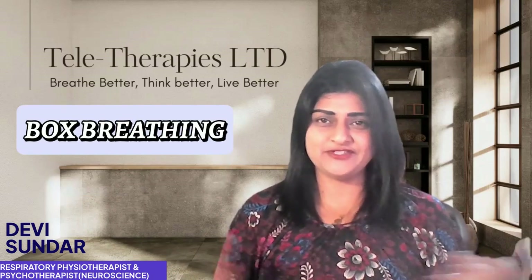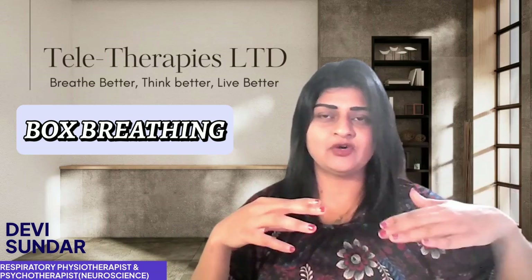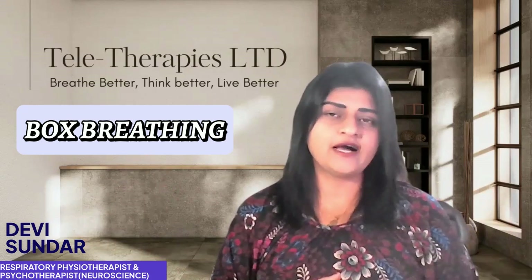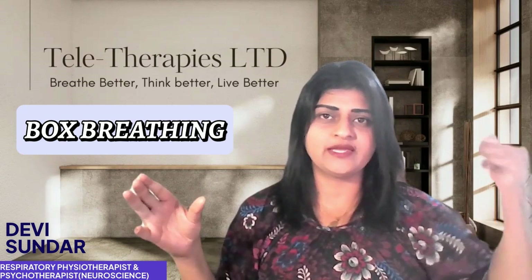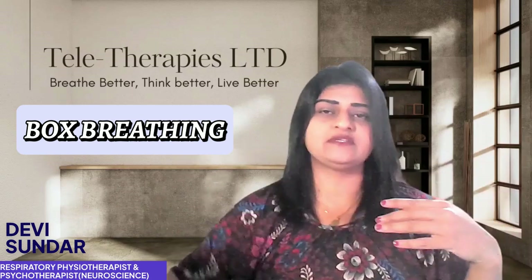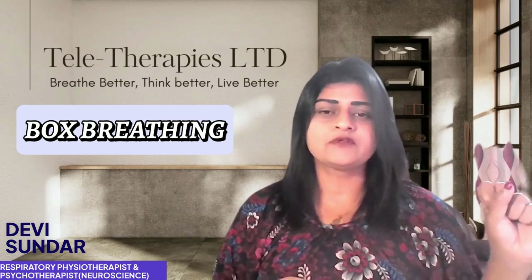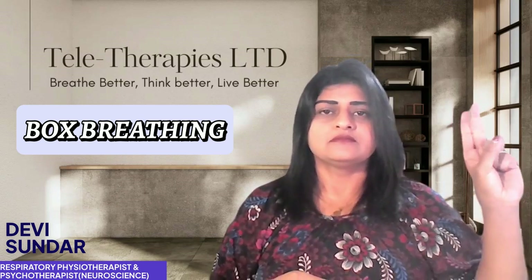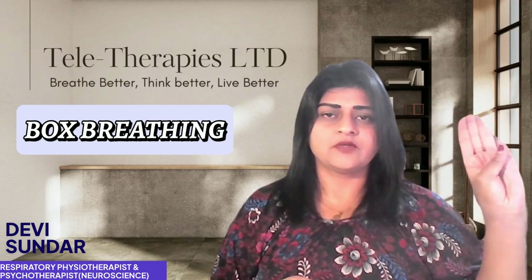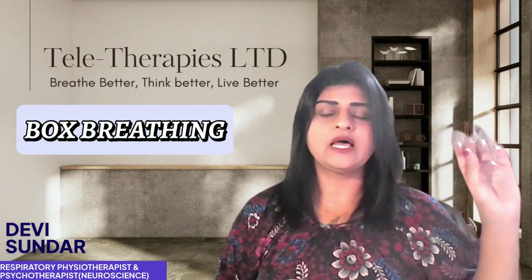The next technique is box breathing — equal amounts of breathing in, holding, breathing out, and holding a pause. Let's do it for four counts on all phases: breathe in for four, hold for four, breathe out for four, and hold for four — then repeat. Let's go: breathing in... hold... breathing out... hold. That's box breathing.